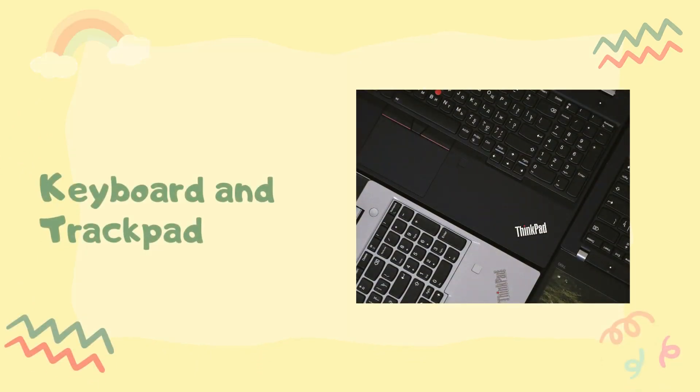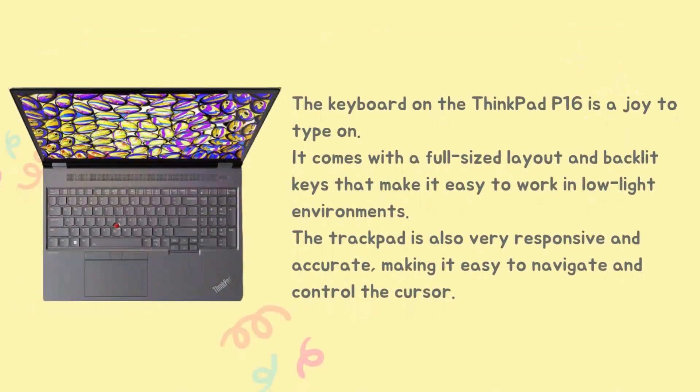The keyboard on the ThinkPad P16 is a joy to type on. It comes with a full-sized layout and backlit keys that make it easy to work in low-light environments. The trackpad is also very responsive and accurate, making it easy to navigate and control the cursor.